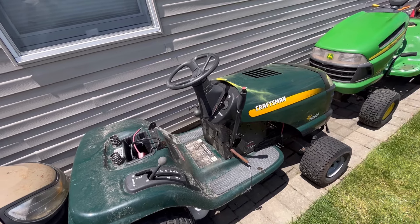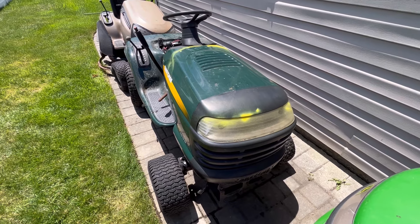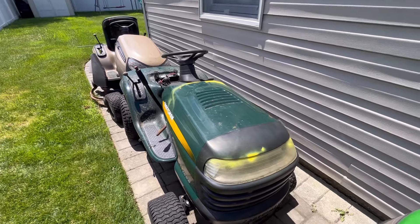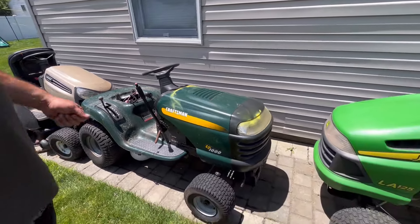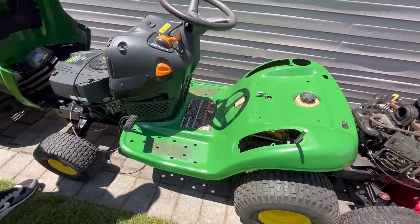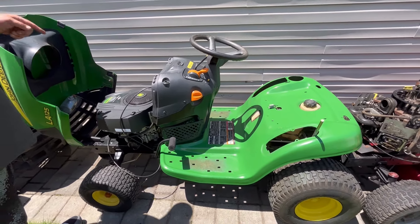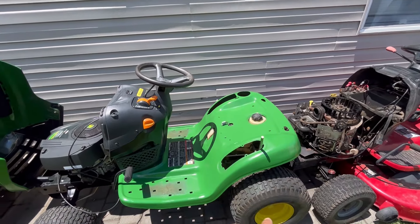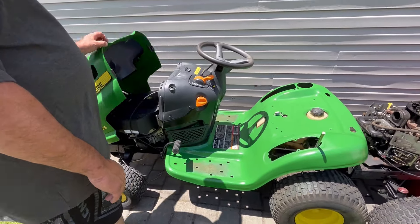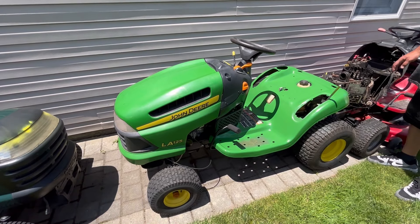Henry says he'll take it because he's working on two haulers that are just trash. He notices this might be a newer engine — a round style frame, so it should have that round engine. That engine has been around for two decades. There are only 199 hours on this — that's amazing. It's a good engine. It's an LA-125. This is not that old.